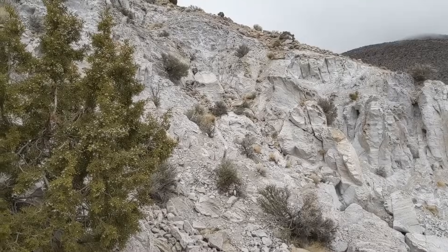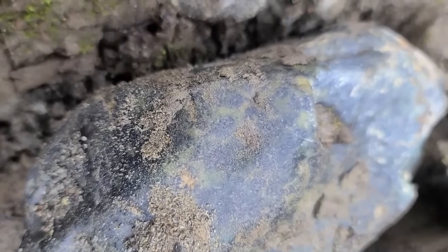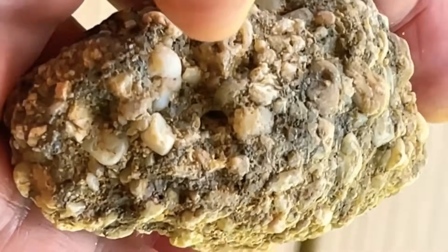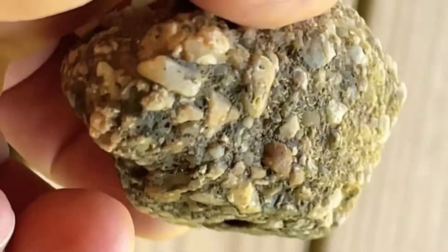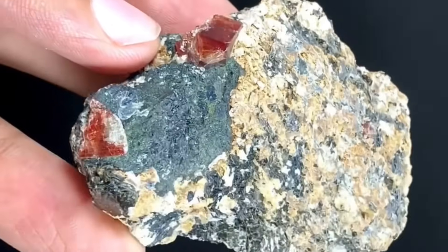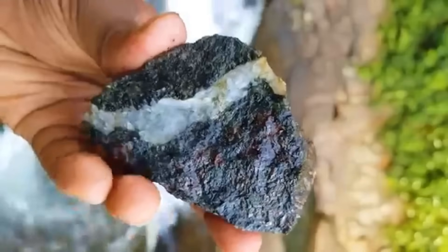If you see this rock in nature, you may be standing above a hidden treasure. The ground beneath your feet has been shaping, compressing, and transforming minerals for millions of years. Most of the time it looks ordinary — just dirt, gravel, or stone. But sometimes, the right kind of rock is a silent clue, a signal that valuable gemstones may be nearby.